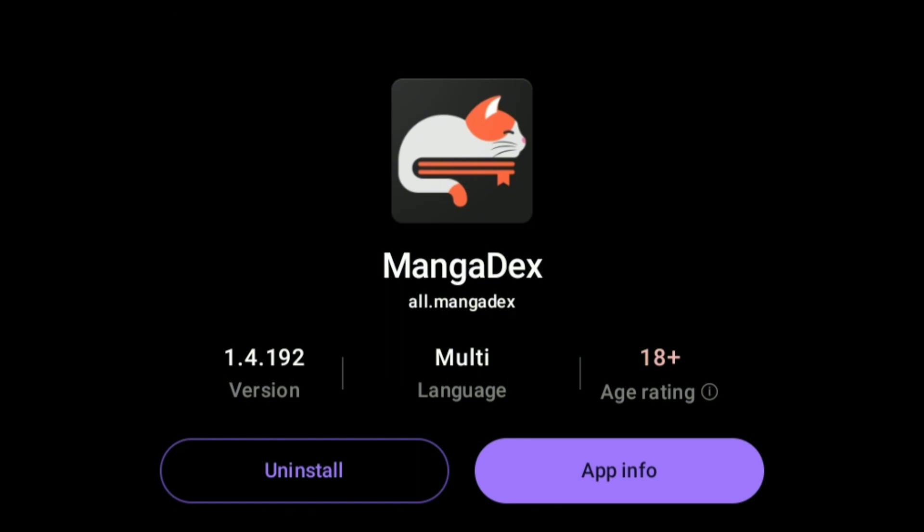At number 2 we got Manga Day. It has all the Japanese, Chinese, and Korean manga. It is one of the best extensions from this list.